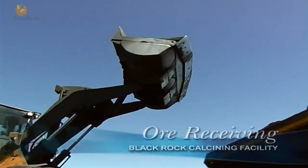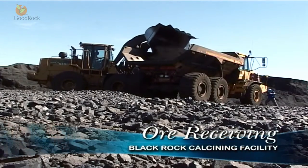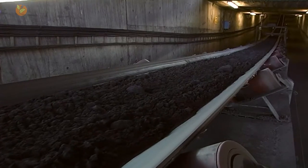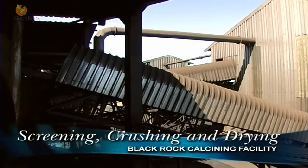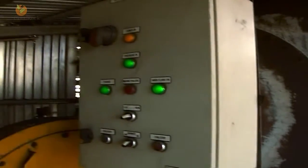Manganese ore collected from the mine in tipper trucks is discharged into an underground bunker system. The material is weighed and conveyed by overland conveyors to the crushing and drying plant.